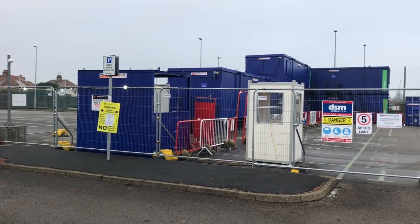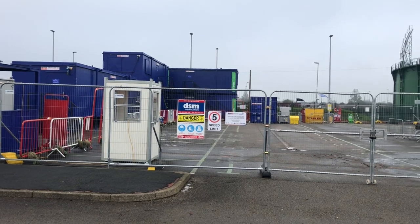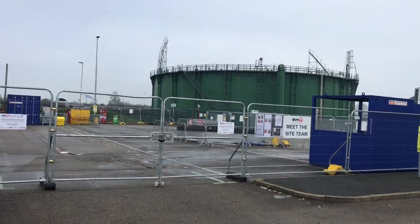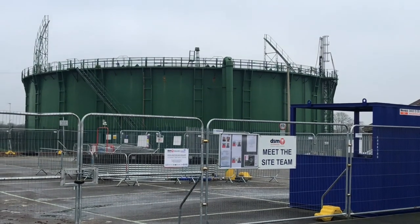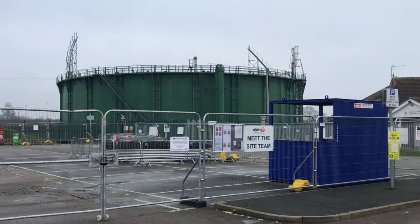That's their yard which they're going to be using to handle this job. So there we go — a site in Bridlington that's going to be disappearing.